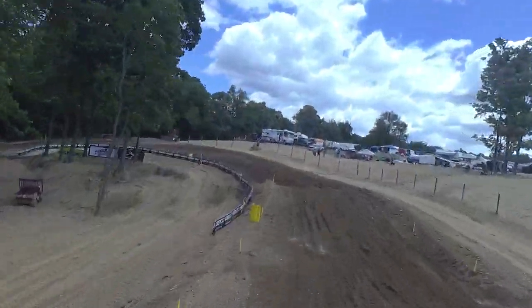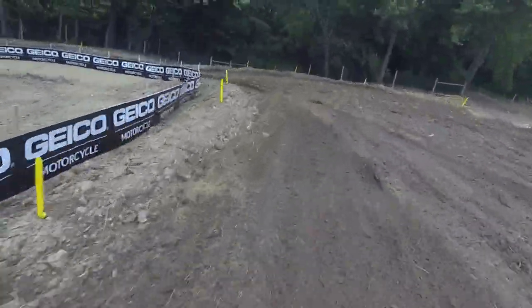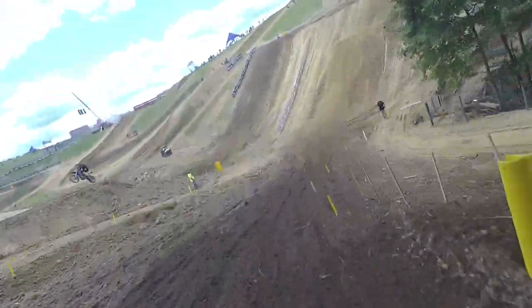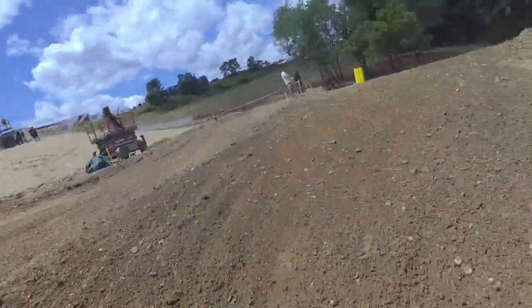There's a lot of different dirt on the track. And then you get in the back section, it's kind of rocky. So we have kind of three different types of dirt out here, I would say. But they all bring their own sets of challenges — I think it's a good mixture.